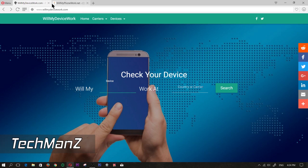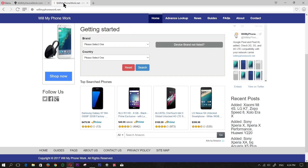Hey guys, today I'm going to be showing you how to use these two websites right here. The first one is willmydevicework.com and the other one is willmyphonework.net.